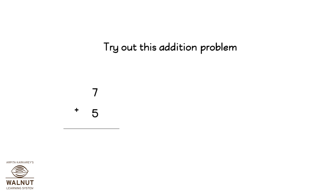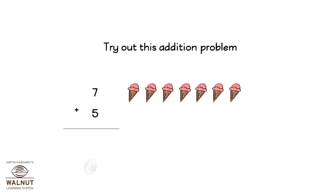Can you do 7 plus 5? Let's count with ice creams. We have 1, 2, 3, 4, 5, 6, 7 ice creams. And then we have 5 more ice creams. They are 8,